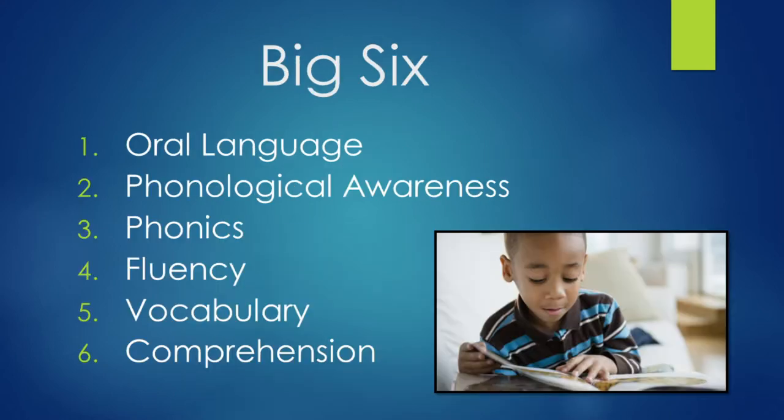The Big Six — these are the topics that we'll cover: oral language, phonological awareness, phonics, fluency, vocabulary, and comprehension.